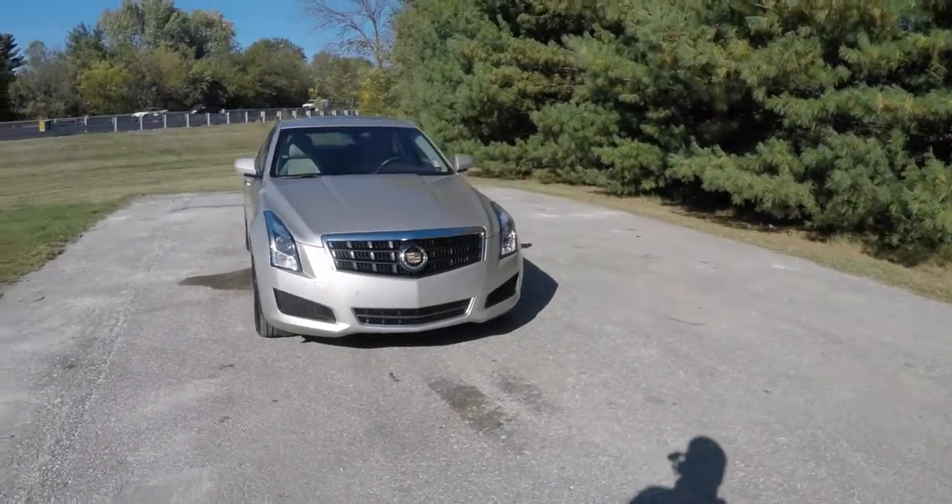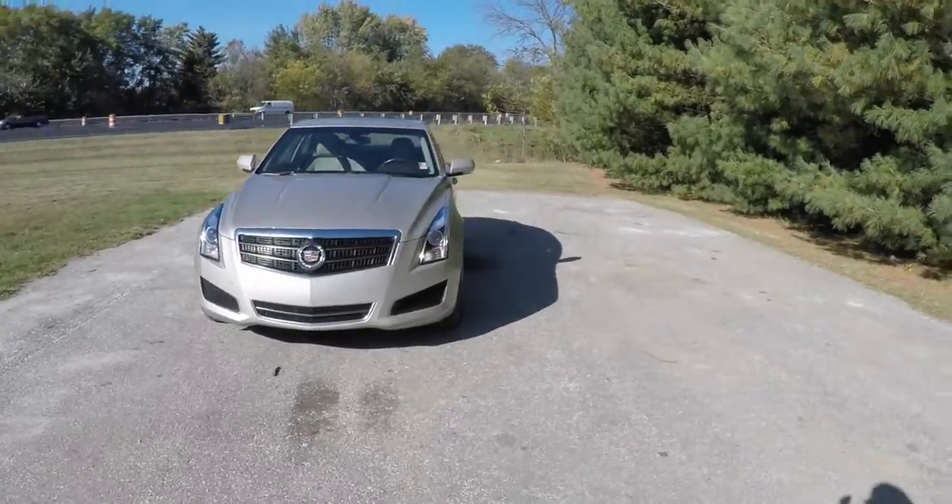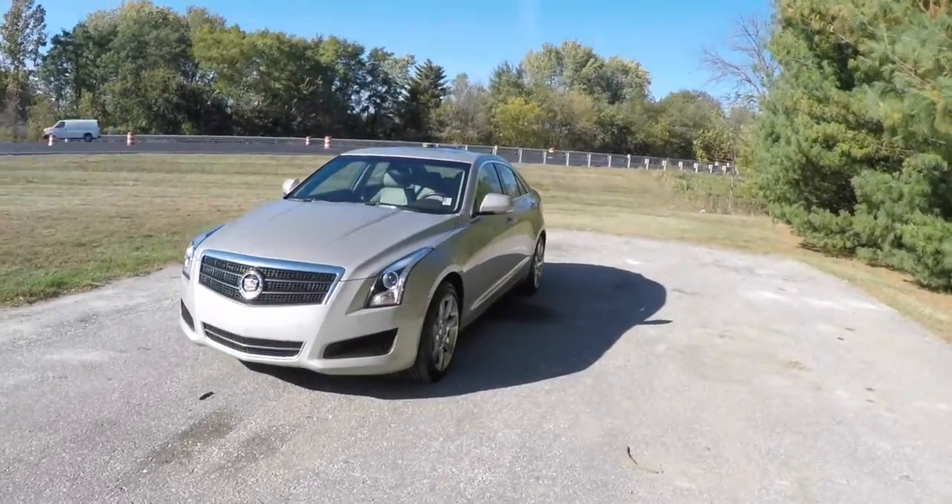Hello everyone, today we're going to take a quick walk-around look at this 2013 Cadillac ATS-4 Luxury Collection.